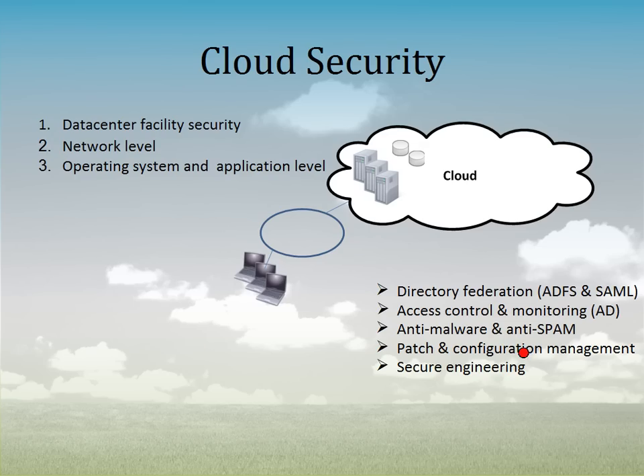Cloud providers are implementing best-in-class best practices around patch and configuration management to dramatically reduce the probability of having a security hole. And then finally, secure engineering: cloud providers are doing a much better job in engineering up front. Microsoft has implemented something called SDL — Security Development Lifecycle — which defines the tools, techniques, processes, and frameworks used when developing a server product or operating system to dramatically reduce the risk that a piece of software has a security hole in it. If you eliminate all security holes, or get as close as possible, you've done a really good job improving security.